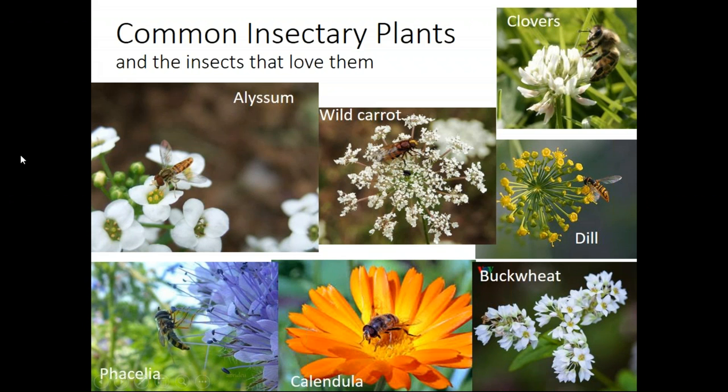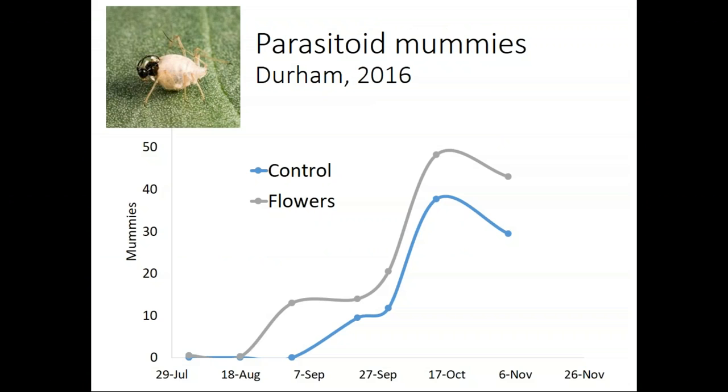Here's an example of an experiment in Becky's lab in 2016, where brassicas were planted either in combination with flowering crops or without them. The gray line shows the number of mummies found on brassica plants closer to flowers, and the blue line shows mummies on plants farther from flowers — both on the same farm. You can see a higher rate of parasitism in plants closer to flowers, and that increase may have happened a little bit earlier. The sooner you see an impact from biocontrol, the better — to get in early and slow the rate of cabbage aphid population growth.